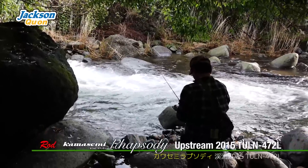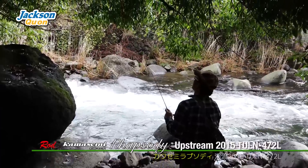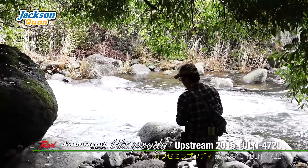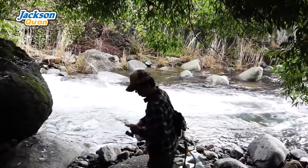Today I'm using the new Kawasemi short rod. In spots like this where tree branches are hanging over the water, a short rod is really helpful because you don't have to worry about them. If the rod were close to 6 feet, you'd keep hitting the branches above and couldn't fish here.